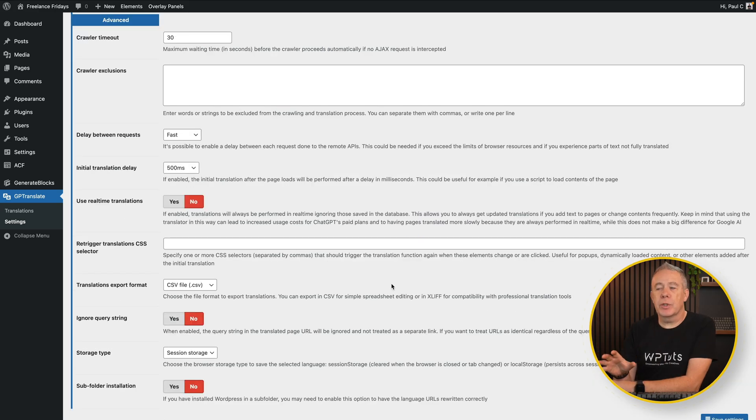Finally, there are some advanced options. For example, you've got how you want to handle real-time translations — anything in the database and all your translations stored there — whether you want to ignore those and have a live translation on screen at that time. For most use cases, that's probably not what you want, because most content is going to be quite static. Once translations have been handled, you'll probably leave them as they are unless something changes, at which point you'd redo it. But you do have options for real-time translations and various options for how you handle that.